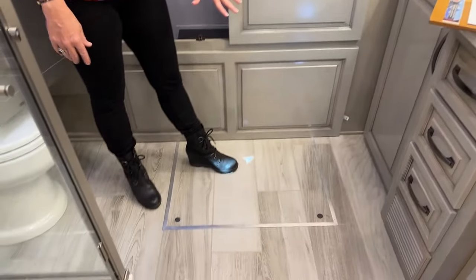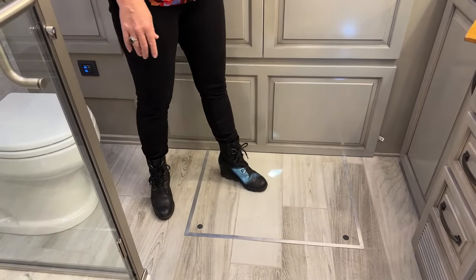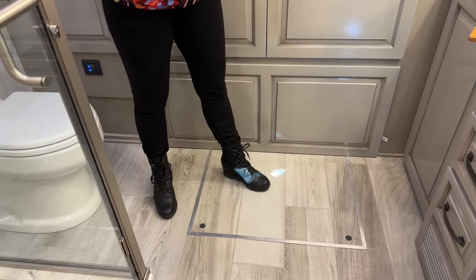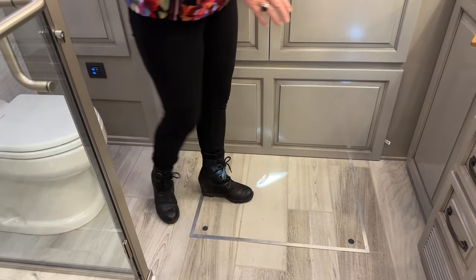You'll note I'm standing on this step cover — please note that this is also heated. Newmar changed that back in 2021. You have a three-zone heated floor, and that heat is incorporated into even the step cover, which is important since that's where you're standing near the toilet.